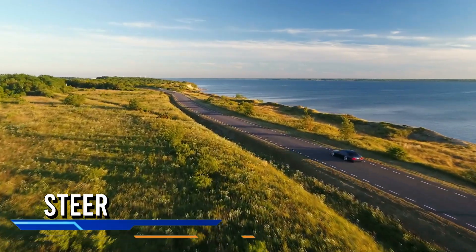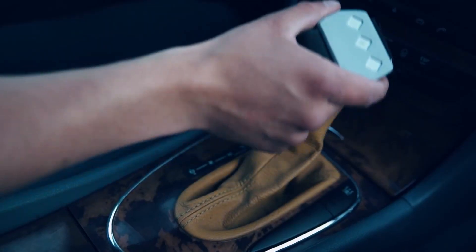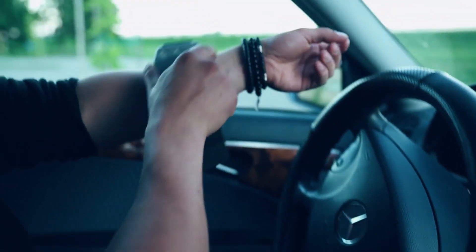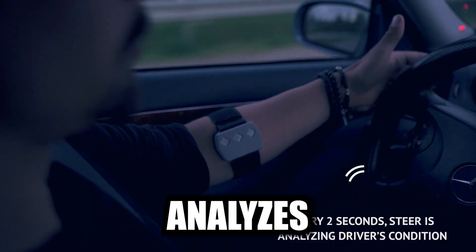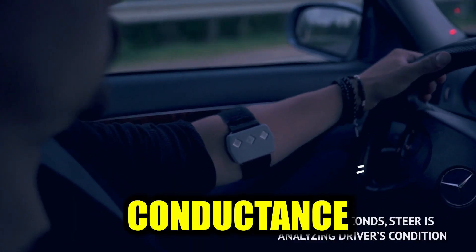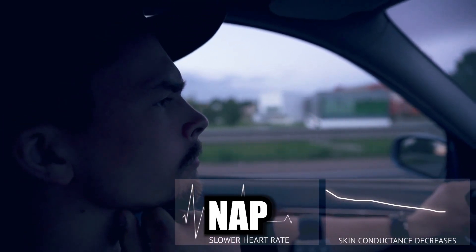Imagine cruising down the highway, feeling the wind in your hair, and the thrill of the open road. But at the first sight of drowsiness, the STEER wearable anti-sleep alarm is going to give you a wake-up call like no other. STEER analyzes your heart rate and skin conductance to detect drowsiness level and gives you a heads up when you're on the brink of a road trip nap.